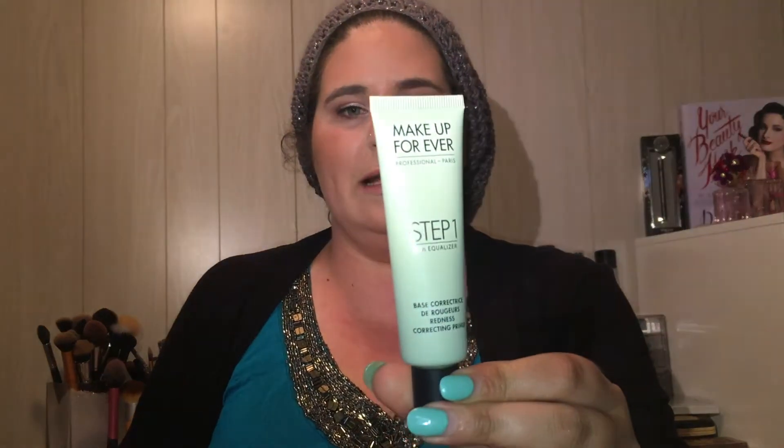I got the Makeup Forever Step One primer in green — the color correcting one. I already really love these Step One primers and I have the Etude House Baby Toy mint-based primer that I've been enjoying, so I decided to give this one a try and see which green primer I like better. This one is a little easier for me to get my hands on.